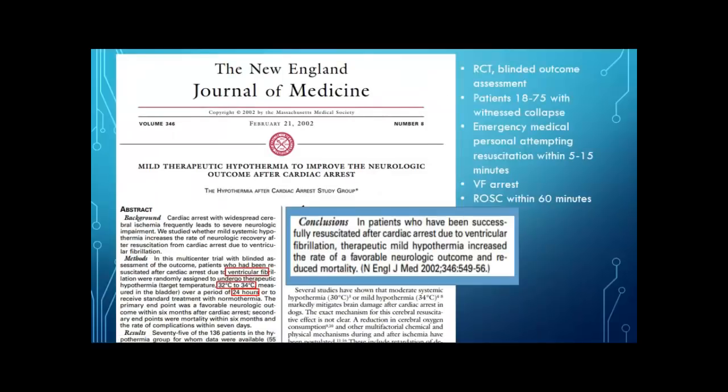There was a lot of criteria to get into this study because it was the first of its kind — a randomized controlled trial with blinded outcome assessment. They looked at patients ages 18 to 75 who had a witnessed collapse, with emergency medical personnel attempting resuscitation within 5 to 15 minutes, and return of spontaneous circulation within 60 minutes. Patients were cooled between 32 and 34 degrees Celsius for 24 hours. They found that mild hypothermia increased the rate of favorable neurologic outcomes and reduced mortality — a huge landmark study.